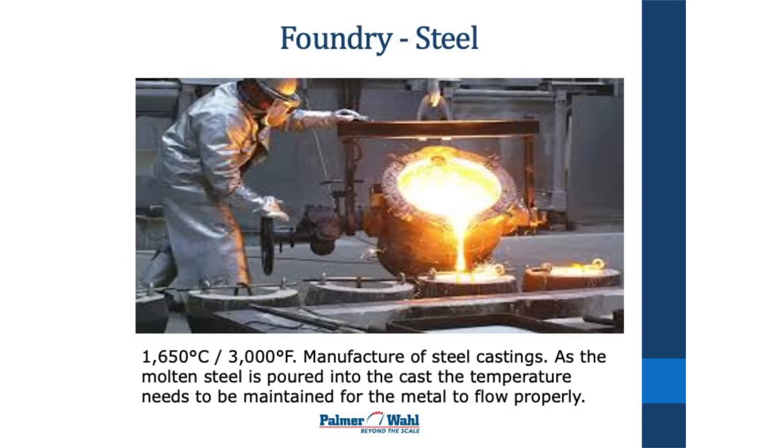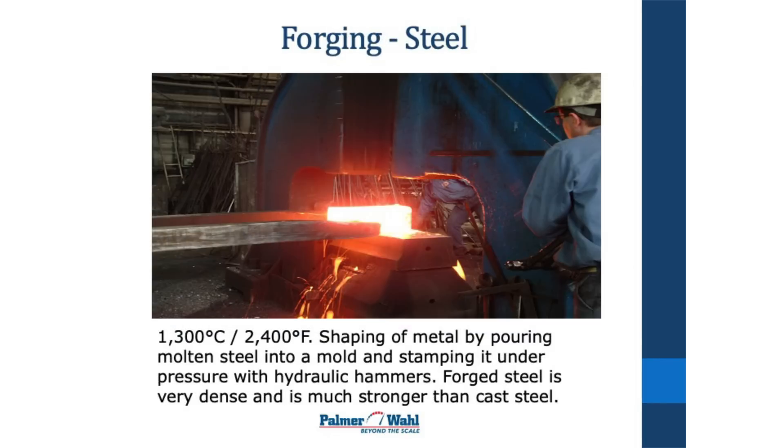This is a casting process of molten steel. They've got molds that they're casting — it could be like a car wheel, a steel wheel. They're pouring molten steel into it, it's forming in the mold, and then it will be machined later.